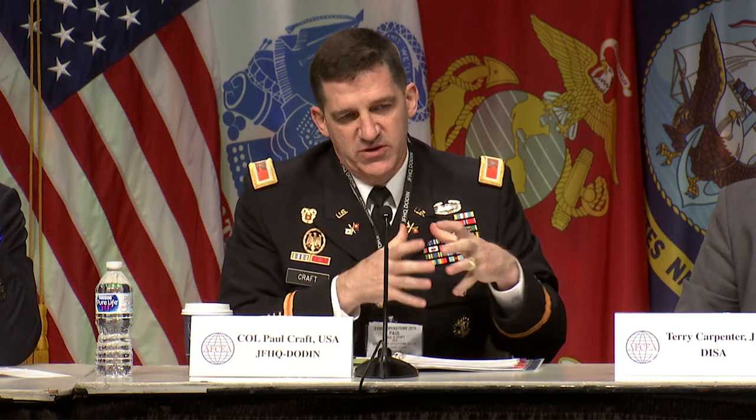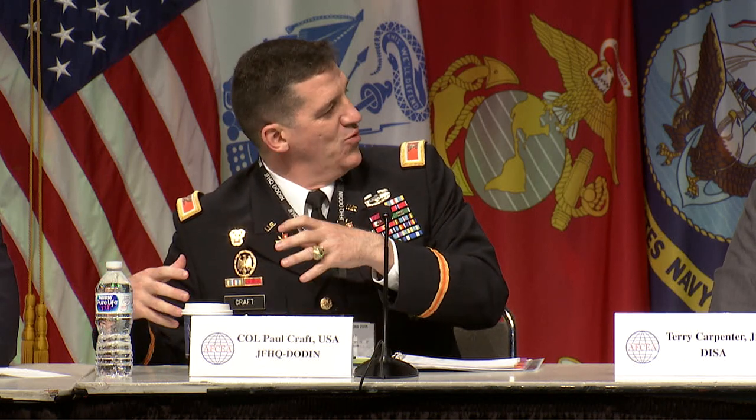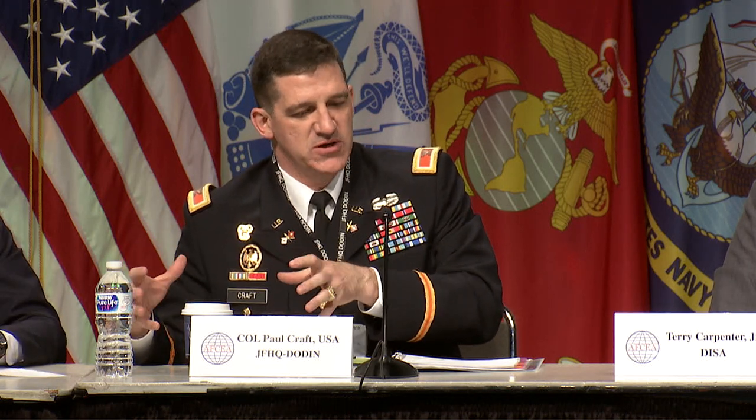Col. Kraft: We're scratching at a C2 strategy for cyberspace operations. From an ends, ways, and means perspective: the end is a secure network where we know where all the data is, it is actively defended, routes are known, capacity is managed — that's the endpoint from a situational awareness, situational understanding, and C2 perspective. Artificial intelligence will help us speed our ability to get there, to see bad things happening, see good things happening, and make decisions faster. A computer has to help us deal with a billion events a day across our network.